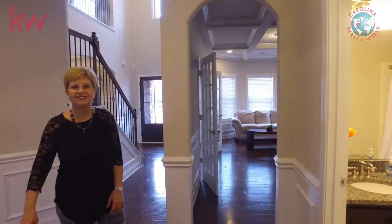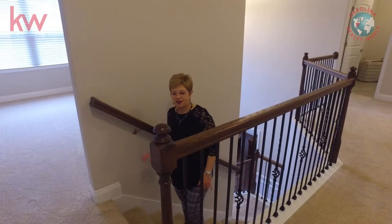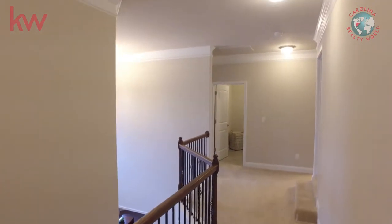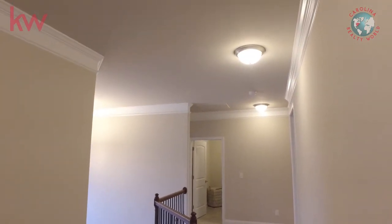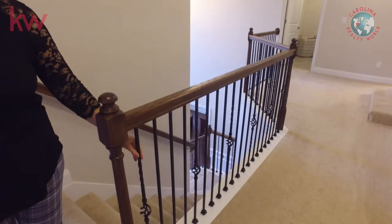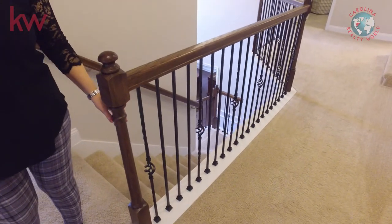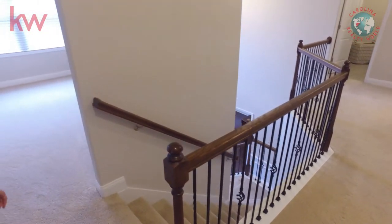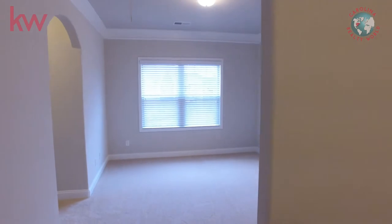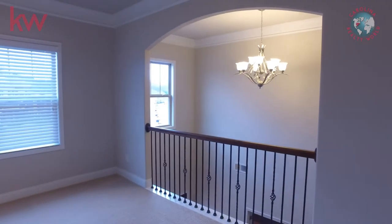Now we're going upstairs. Here we are upstairs of this beautiful home. As you will notice, that entrance is a two-story entrance. These stairs have wrought iron spindles, which makes it a very gorgeous place. To the left there's a very nice sitting room or sitting area overlooking the entrance.